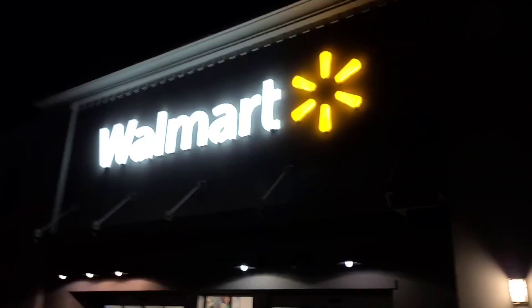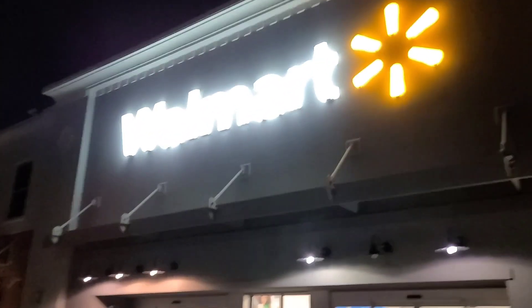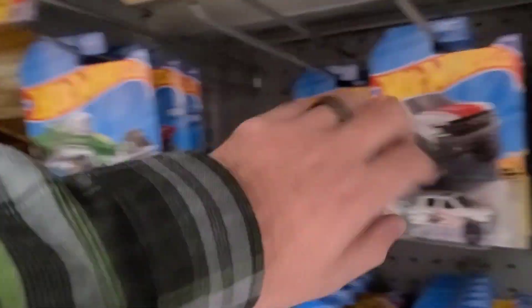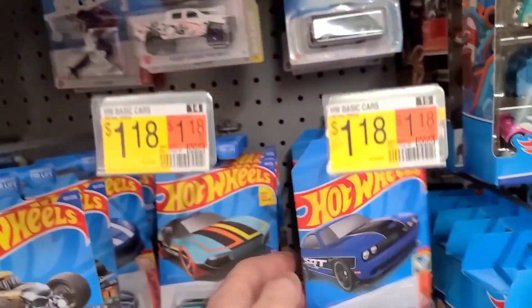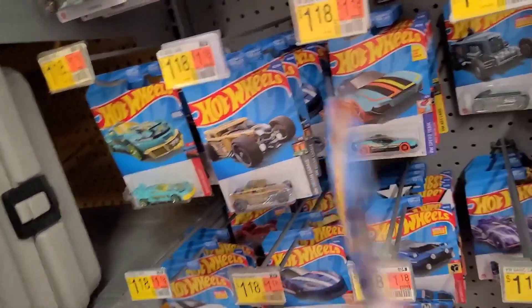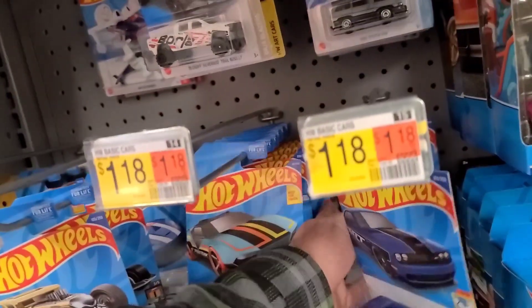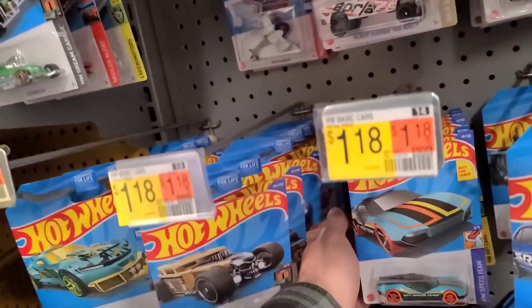Welcome back, die cast family! We're at Walmart to see what they got. This Walmart usually doesn't have a whole ton of Hot Wheels. Look at this Dodge Challenger — what is this, a P-case from last year? So I don't know, maybe they got a restock of an old case.